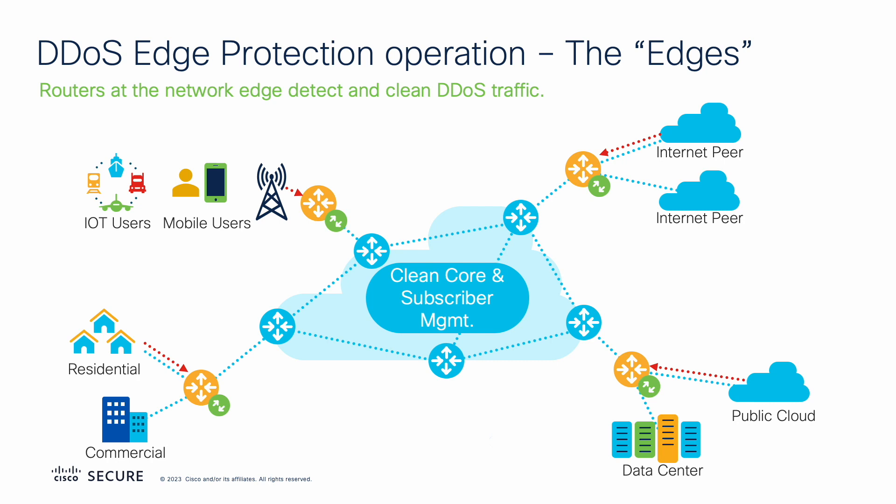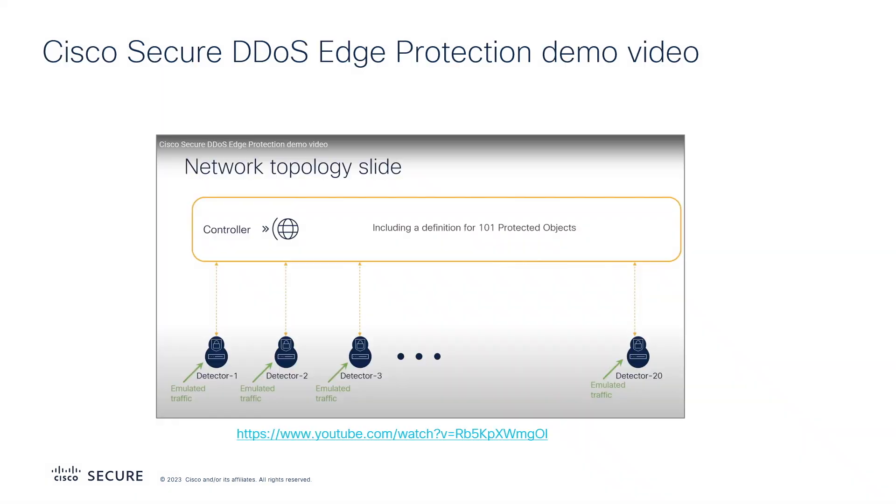This cost-effective, scalable solution ensures the flow of legitimate traffic while preventing malicious traffic from flooding the network, protecting the quality of experience and the performance of low-latency applications. The next video features a deeper look at Cisco Secure DDoS Edge Protection and a demonstration of how it works.